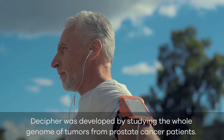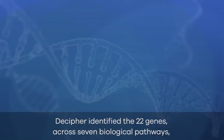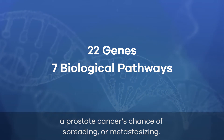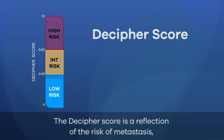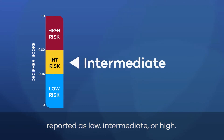Decipher was developed by studying the whole genome of tumors from prostate cancer patients. Decipher identified the 22 genes across seven biological pathways that were most accurate in determining a prostate cancer's chance of spreading or metastasizing. The Decipher score is a reflection of the risk of metastasis, reported as low, intermediate, or high.